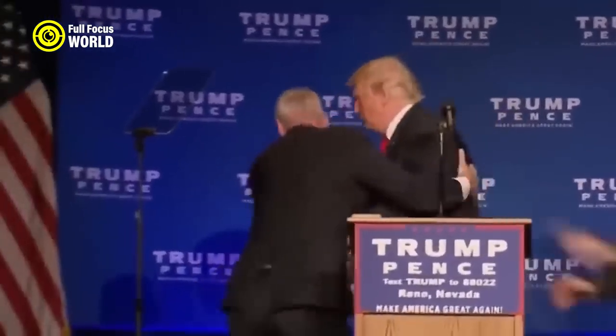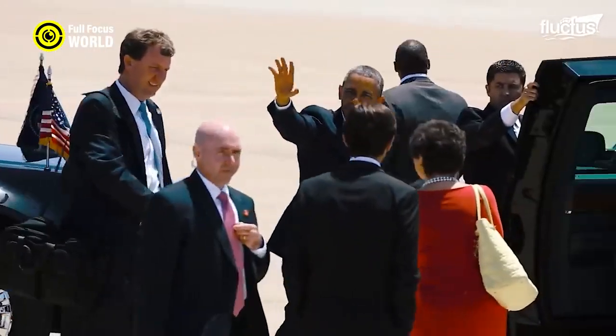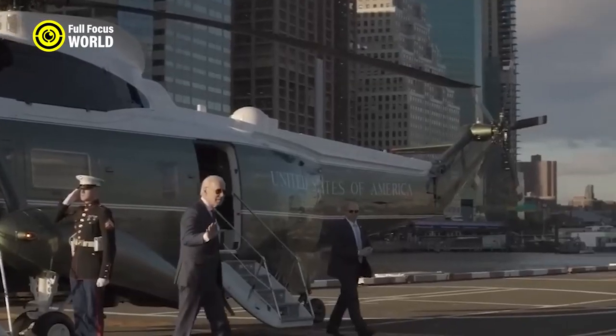Today, we're going to be looking at 10 Crazy Secret Service Tactics. These are the kinds of things that the Secret Service uses to protect the President of the United States. Some of them are pretty crazy, but they're all necessary to keep the President safe. So let's get started.